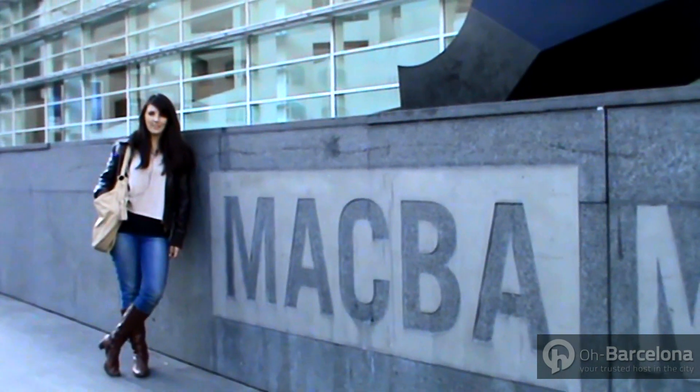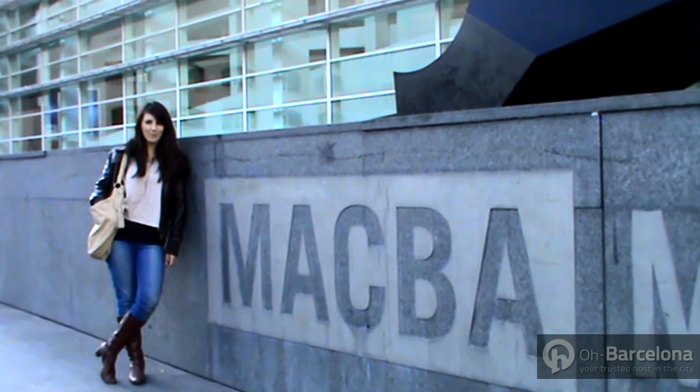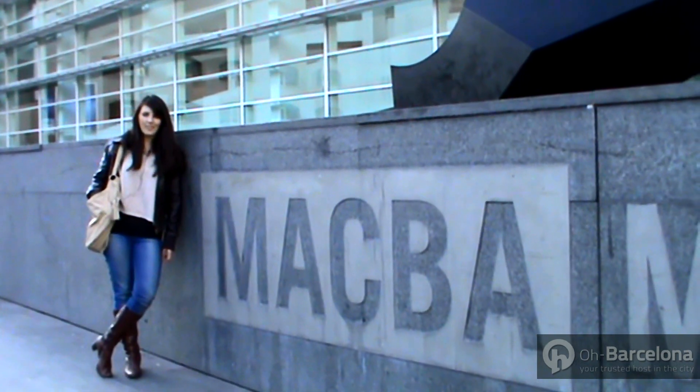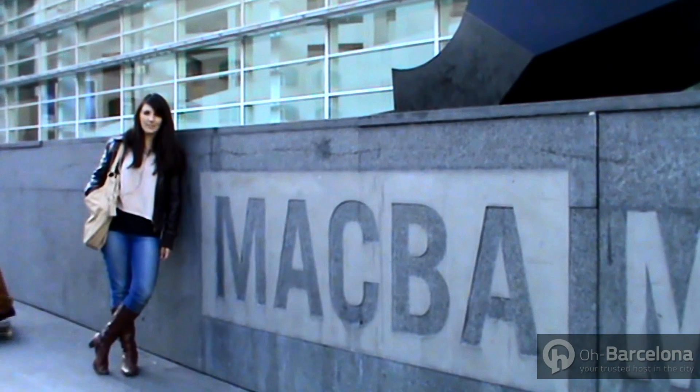If you're an art lover, make sure you pay a visit to MACBA, Barcelona's Museum of Contemporary Arts. The museum was designed especially to let in as much natural light as possible and is host to various contemporary art exhibitions.